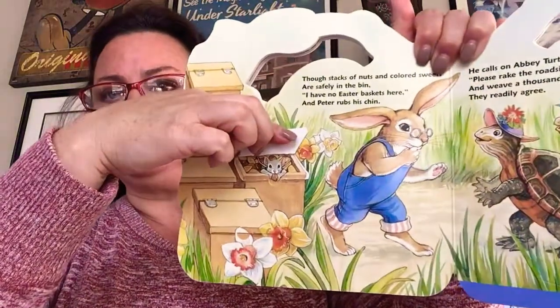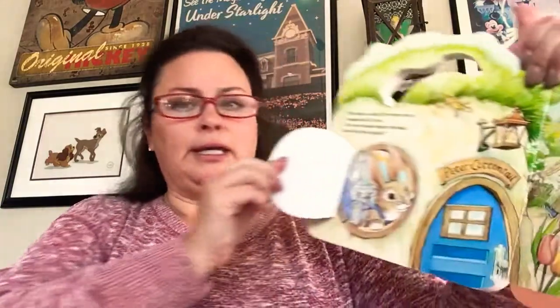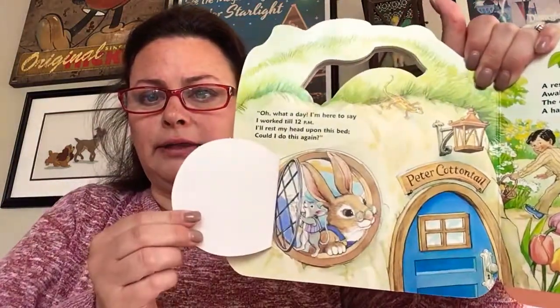Here are the nuts and the squirrels. Oh look, he found some baskets. Oh what a day, I'm here to say I worked till 12 p.m. I'll rest my head upon my bed. Could I do this again? Oh, he's tired. Look at that — he's very tired.